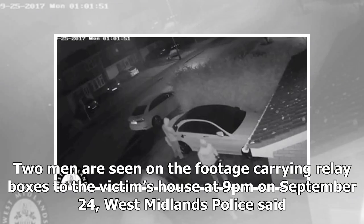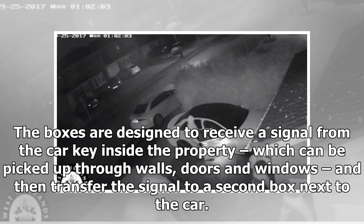Two men are seen on the footage carrying relay boxes to the victim's house at 9 p.m. on September 24, West Midlands Police said. The boxes are designed to receive a signal from the car key inside the property, which can be picked up through walls, doors and windows, and then transfer the signal to a second box next to the car.